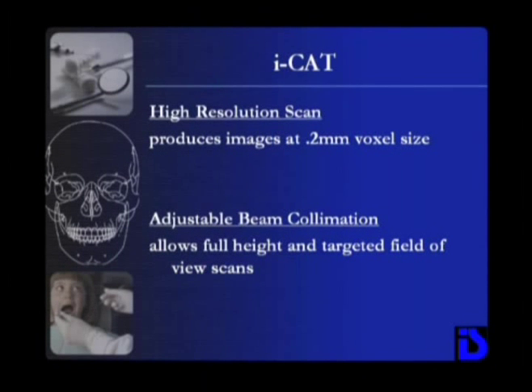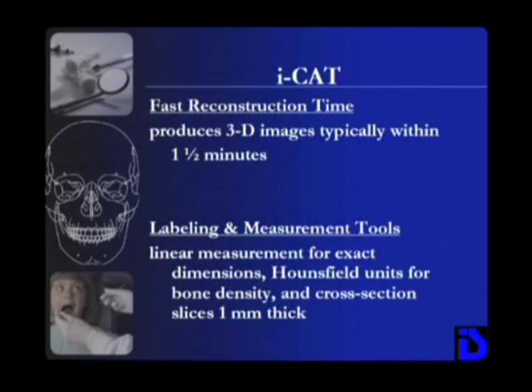Resolutions are viewed at a 12-bit grayscale and a standard voxel size of 0.4 millimeters, or a high-resolution scan of a specific field of view at 0.2 millimeters. Once the scan is completed, there is only one and a half minutes of reconstruction time until the anatomy displays on screen, providing an intuitive mapping tool for finding desired slice locations.